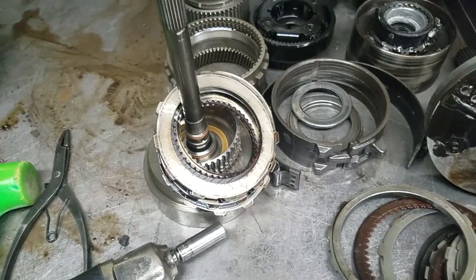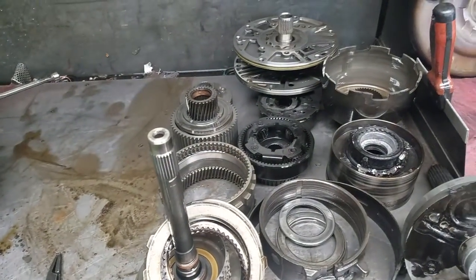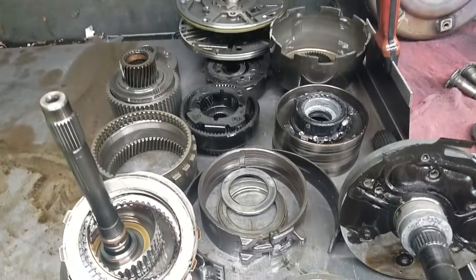So this transmission is catastrophically damaged, but obviously with no cooler function, that's not a big surprise.